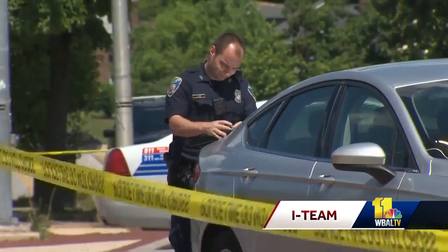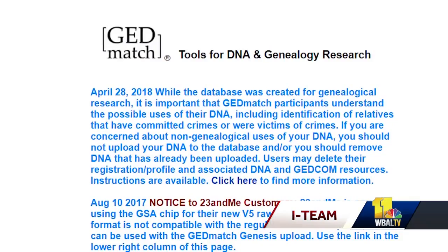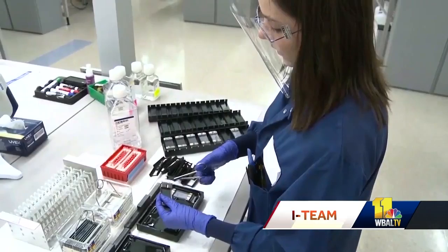Coupled with Snapshot technology, Parabon uses genetic genealogy to track down suspects, uploading data from the crime scene to public genetic genealogy site GEDmatch — the only genealogy site which allows law enforcement usage. All GEDmatch participants, a million people and counting, have agreed to allow law enforcement to compare their DNA with DNA that may be found at a crime scene.